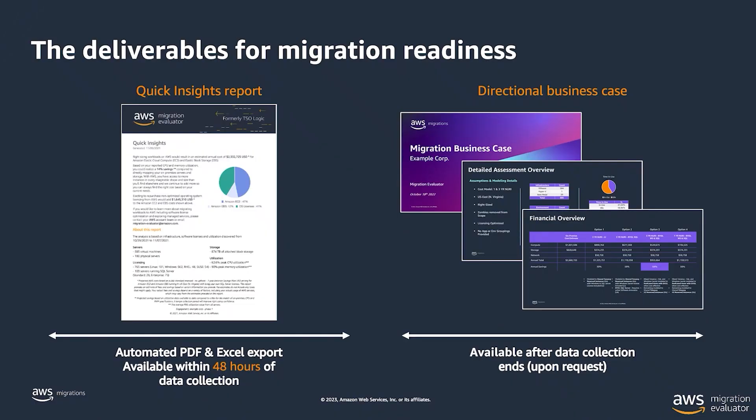From a deliverables perspective, there are two outputs. One is an automated report that covers the scope called the Quickinsights Report. It has the OS distribution, a rough ARR, and some information to get you started in understanding the results.